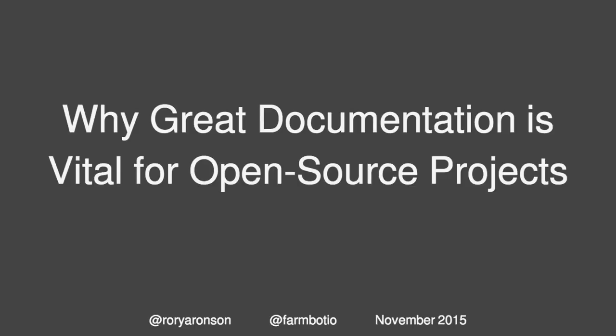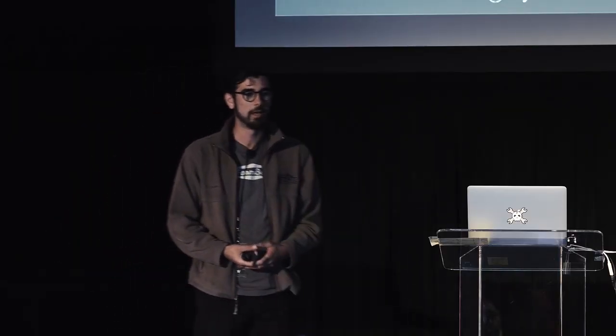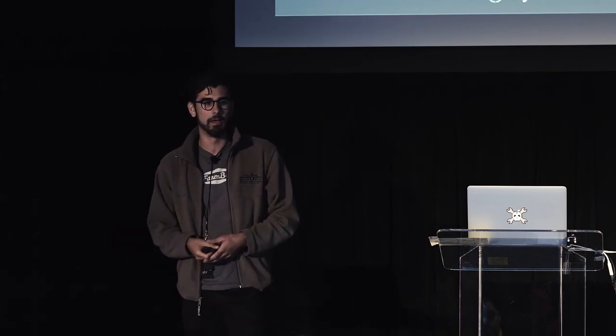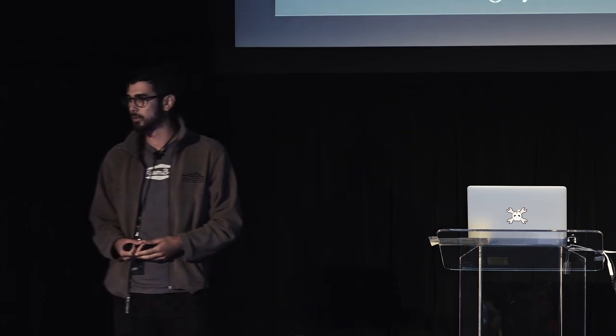Hey, everyone. My name is Rory. Pretty much everything I do is open source. I really believe that that's kind of the future of humanity — through collaboration, through sharing. And so, I want to tell you guys today why I think good documentation is really vital for open source projects and really the open source movement as a whole.